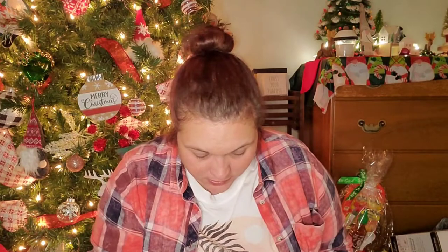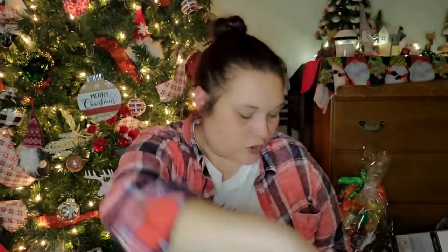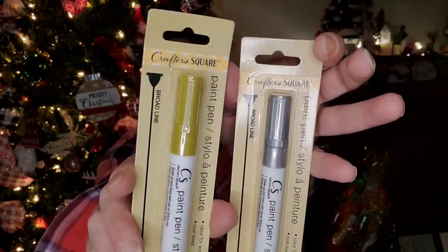I picked up some beads for the kids' craft bin I'm working on for their Christmas gift. I picked up some more of this red snowflake ribbon because I couldn't find it in my craft stash. And then I found two paint markers — one in silver and one in gold, both broad line, from Crafter's Square.